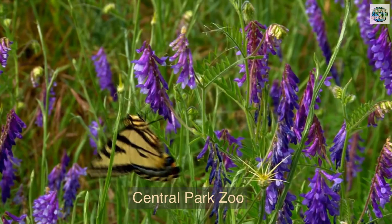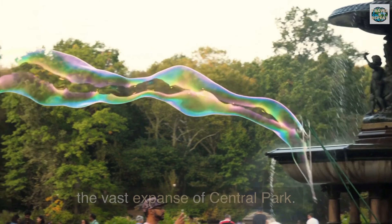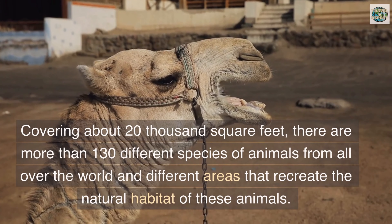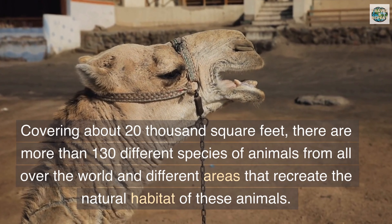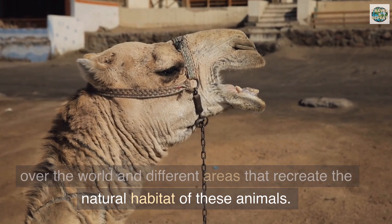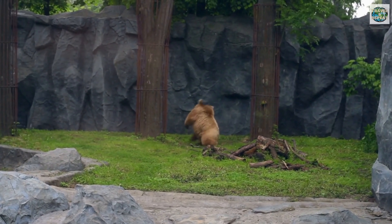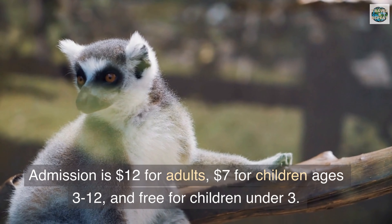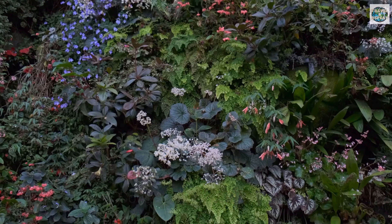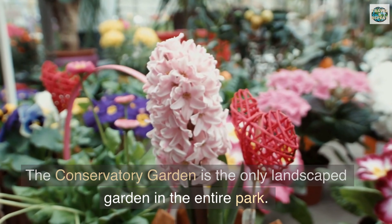Central Park Zoo — many people don't know there's even a zoo in the vast expanse of Central Park. The Central Park Zoo is a great family attraction covering about 20,000 square feet. There are more than 130 different species of animals from all over the world in different areas that recreate the natural habitats of these animals. The zoo is located at East 64th Street. Admission is $12 for adults, $7 for children ages 3 to 12, and free for children under three.